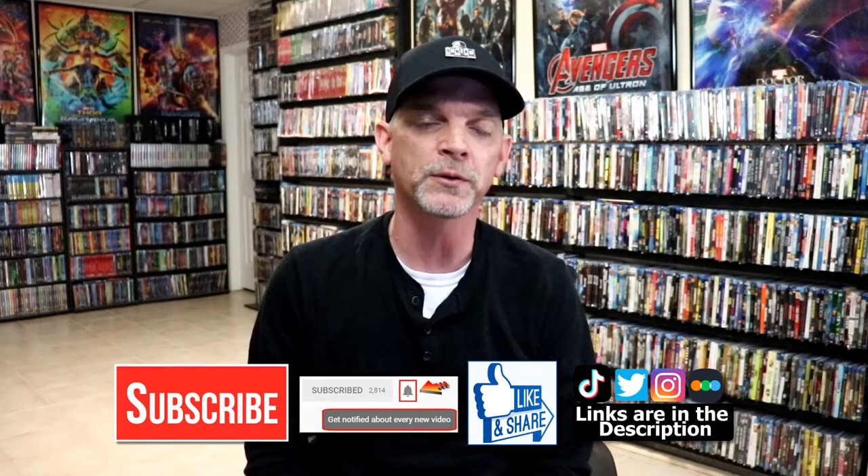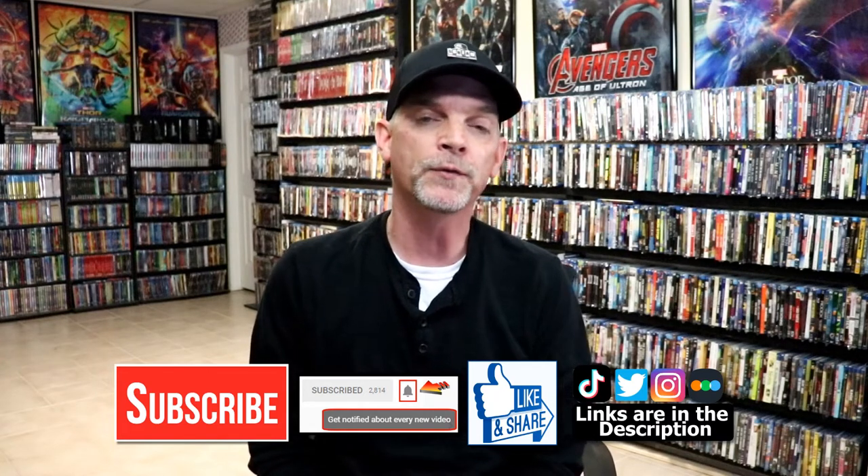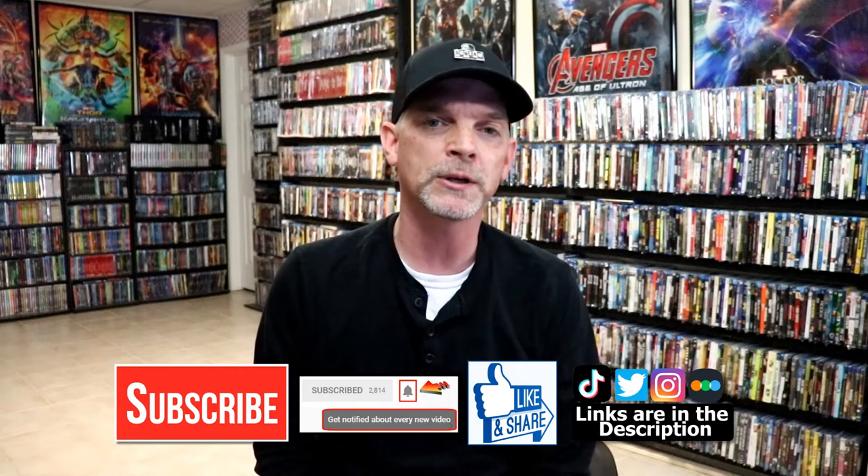Please leave me a comment below — let me know what you think about this particular Steelbook release and also let me know what you think about the film Zodiac, because I really do enjoy reading your comments. If you like what you saw here today please give it a thumbs up and share the video. If you haven't subscribed to my channel, I'd really appreciate it if you would subscribe, and please remember to hit that notification bell so you can be notified every time I upload a new video.